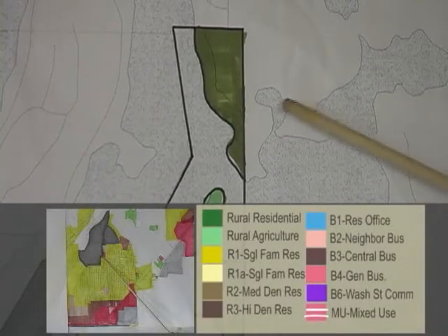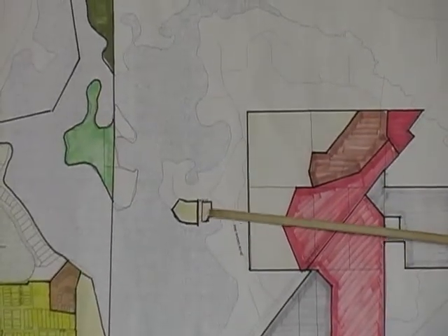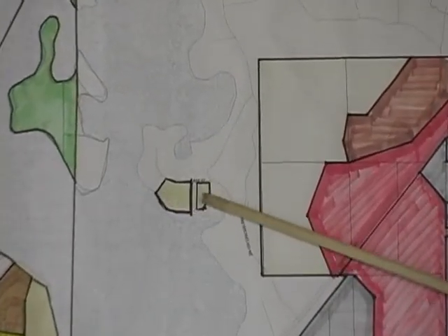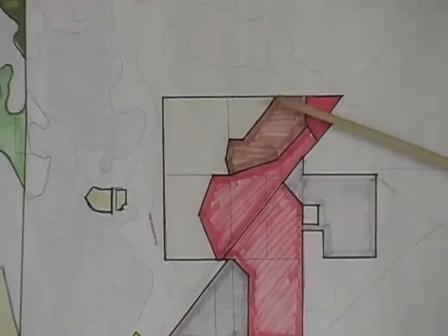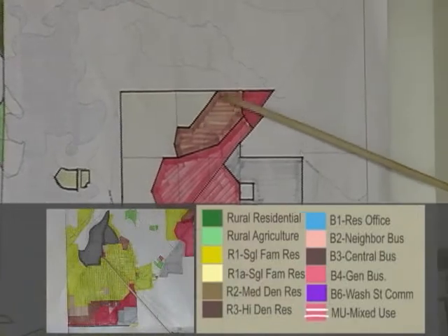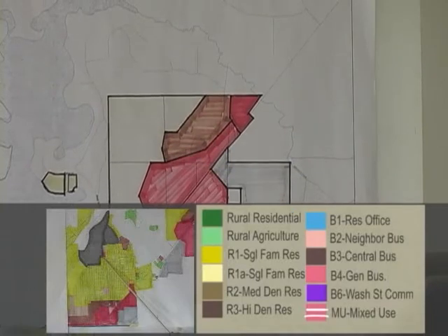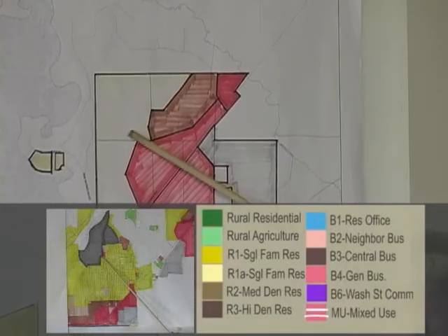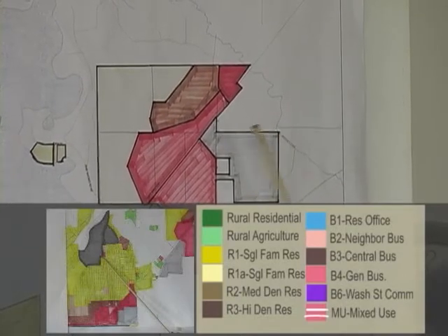These are very large lots for development. Following back along Easy Street, there is the same R1A single family residential with larger lots up against Rice Lake for future development. Out on Highway 210, most of this stayed the same with the exception that instead of the bright yellow, it's now a light yellow — single family residential with larger lot sizes, which is more cohesive for the rural development in that area.